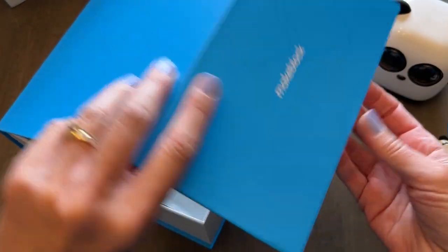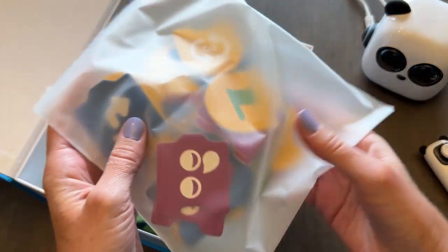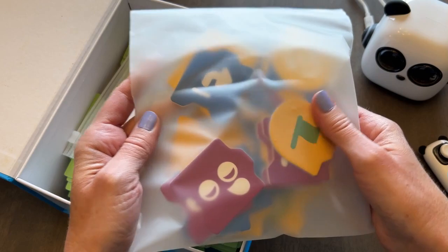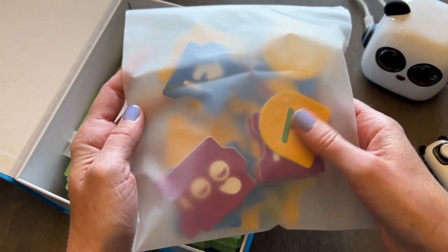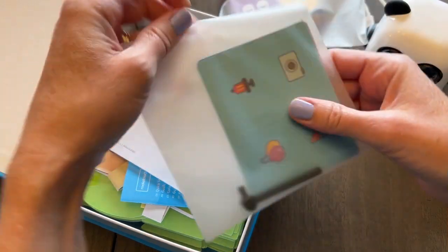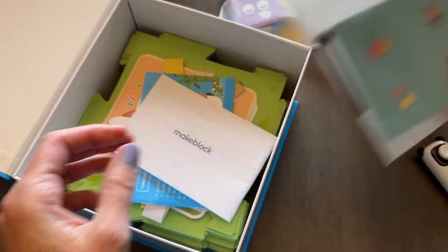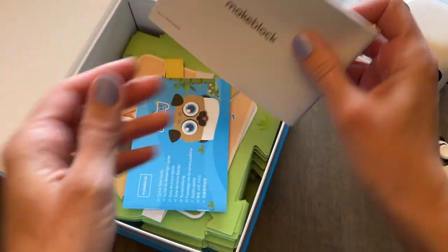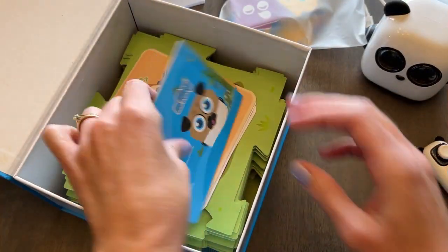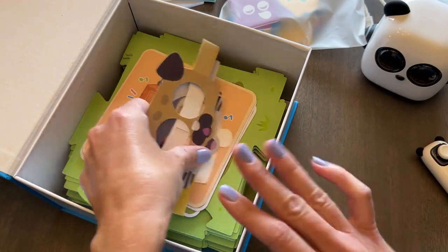When you open the storage box, you've got some bags inside — these are different coding cards that I'll be showing you later. There are also little flags, a flagpole, some different decorations, and some instructions. The instructions aren't too in depth because it's pretty self-explanatory.